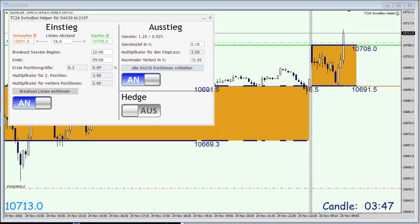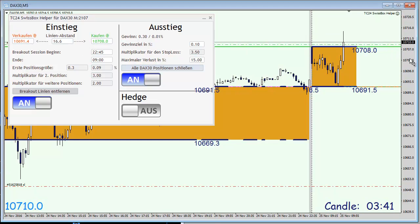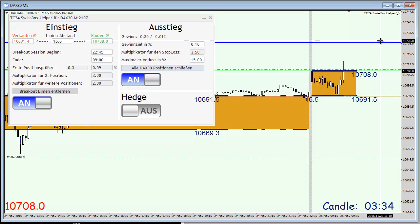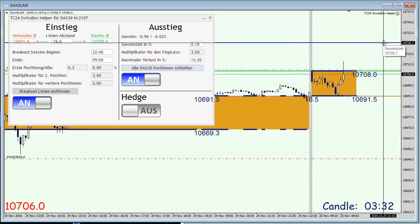We are in our first trade long at 10,708 points, and we can see here at the blue line our take profit, which is at exactly 10,726.7 in the DAX.